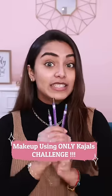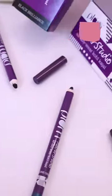Hi guys, today I'll do my makeup using just Kajals. It's going to be exciting and challenging at the same time. So let's get started. I'm going to use my favorite Plum Goodness's Nature Studio Kajals, which is available in 3 shades.